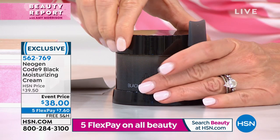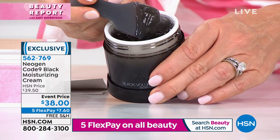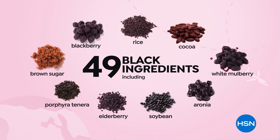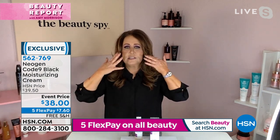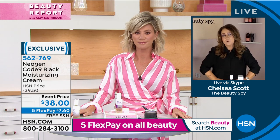Continuing with Neogen — world leaders in skincare technology. Let's talk about how we're going to hydrate our skin. This is the coolest, and it's only $7.60 — it's actually like a gel. It has 49 black ingredients — more black ingredients than any other skincare product in the world. That's blackberry, blueberry, brown sugar, elderberry. The darker the vegetable and fruit, the more high-powered antioxidant. So Neogen is putting it right back onto your skin to hydrate. And there's no color — that black you're seeing is the actual color of the ingredients.